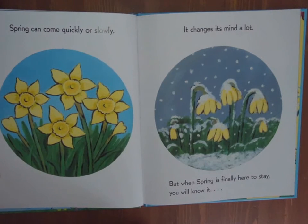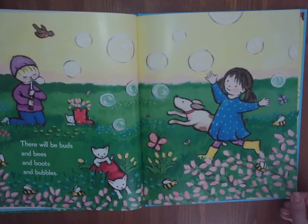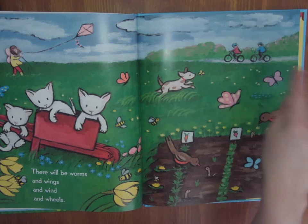Spring can come quickly or slowly. It changes its mind a lot. But when spring is finally here to stay, you will know it. There will be buds and bees and boots and bubbles. Oh, look at the kittens playing, the bumblebees are pollinating. There will be worms and wings and wind and wheels. They better put their heads down — that robin looks hungry. Look at the kids enjoying a bike ride.